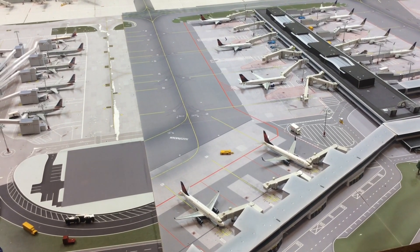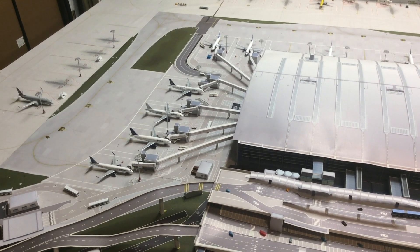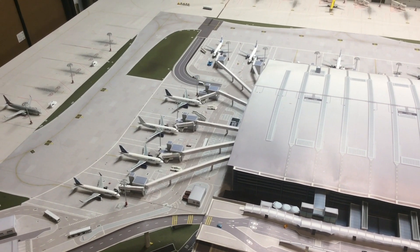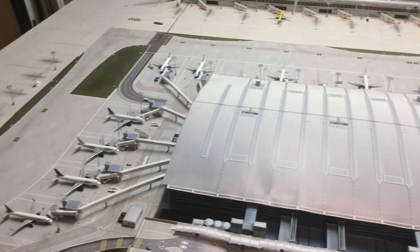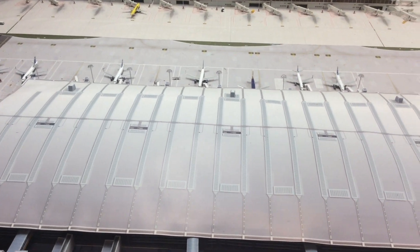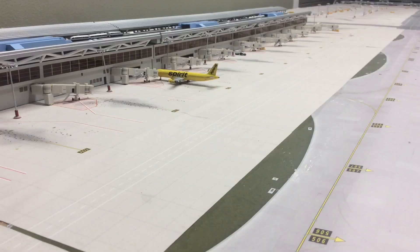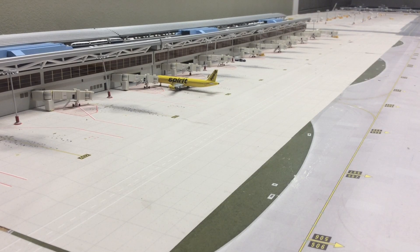Next we have Terminal 3, Concourses E and F, with 20 gates. The airlines that serve here are JetBlue, American, Norwegian, and Azul.